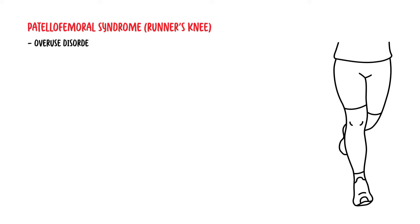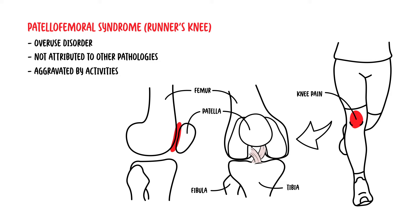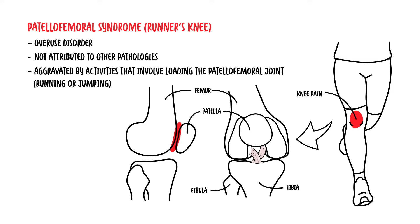Patellofemoral syndrome, also known as runner's knee, is a common overuse disorder of the knee joint. It is specifically diagnosed when there is no other attributed pathology such as a meniscal tear, tendinitis, or bursitis. It typically presents as anterior knee pain behind the patella and is aggravated by activities that involve loading the patellofemoral joint, such as during running or jumping.